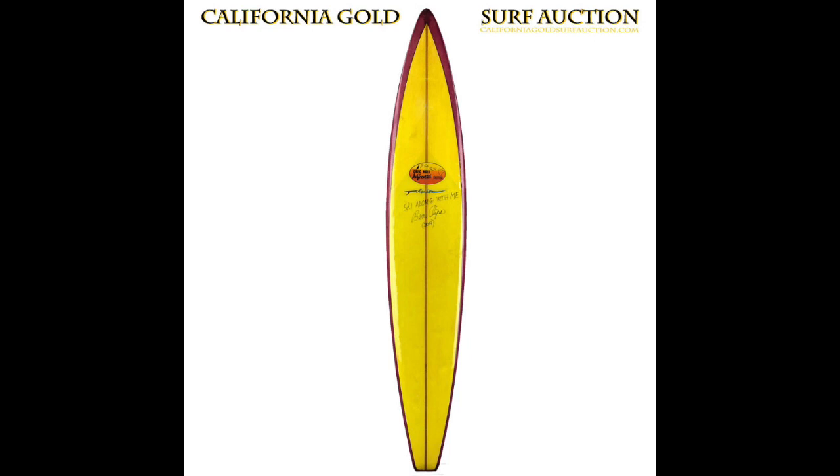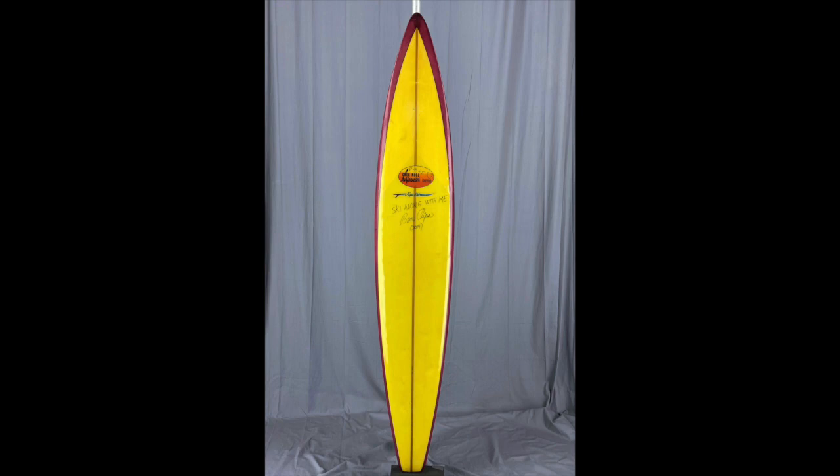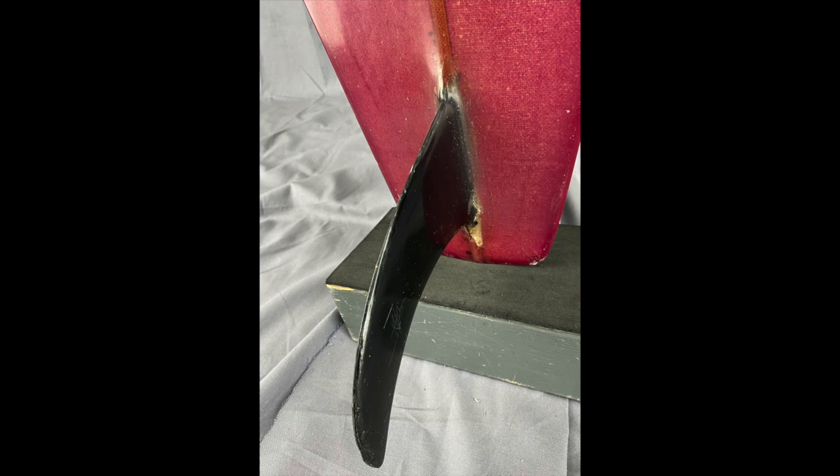This board has a yellow deck, a half-inch stringer, magenta bottom, black pin line on the deck rail, a smallish raked back center fin, lots of roll in the nose area, and an accented turned-up slipper nose rocker. Narrow, sleek, and sexy.